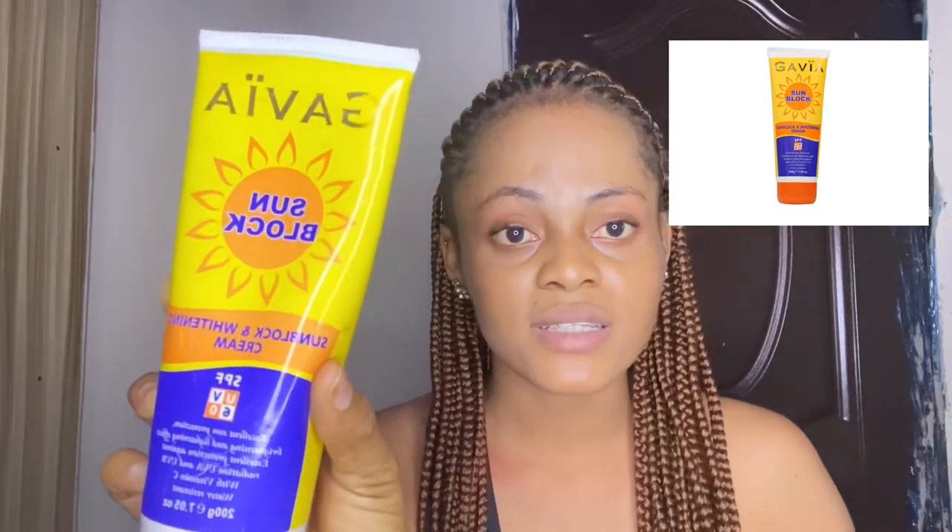The last one I'm going to review, and the one I'm currently using, is Gabia sunblock — I have it here with me. Gabia sunblock is the best sunblock for me. I've used Desire sunblock, I've used Visgo sunblock, and I've used this one — this is the best for me. This sunblock whitens the face, gets rid of sunburn, makes your face look radiant, fresh, and smooth, and the good thing I like about it is that it does not give a white cast at all. The cream is very matte and nice.